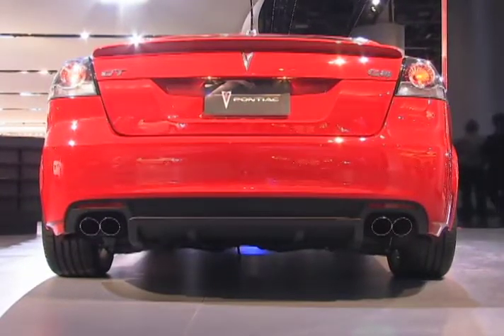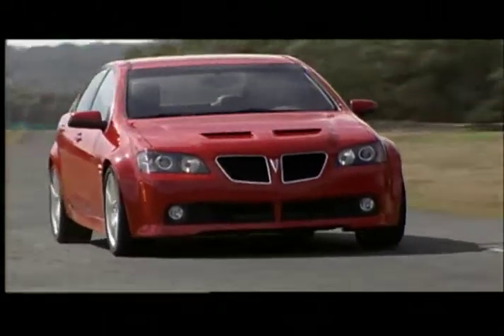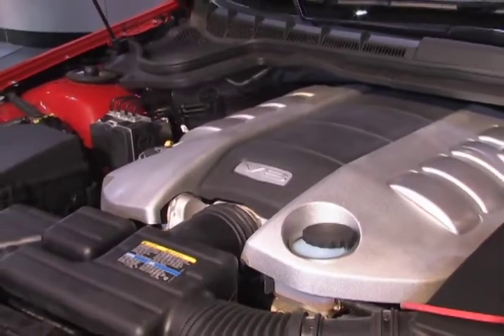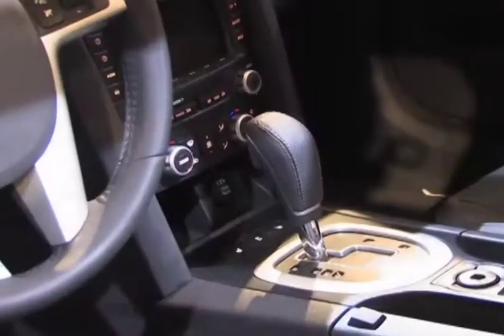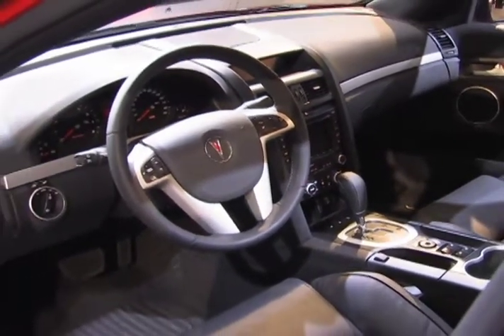The two engine choices offer plenty of power. The base 3.6-liter V6 with variable valve timing generates 256 horsepower, and the massive 6-liter V8 churns out 361 horsepower and 385 pound-feet of torque. Both come with automatic transmissions. No manual transmission option is yet available.